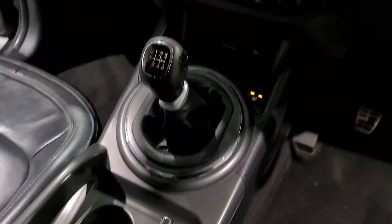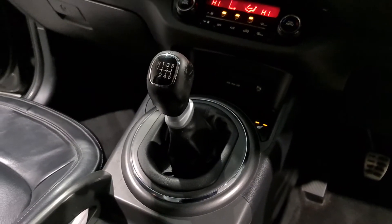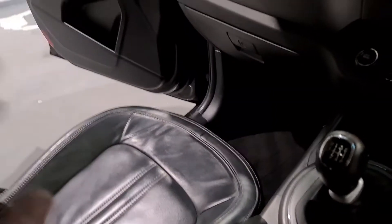It is a six-speed manual gearbox in this 1.7 diesel — having that extra gear means it idles a little bit nicer on motorways and longer journeys, again improving your fuel economy. So a really nice and economical car. You've also got cupholders and plenty of storage throughout the vehicle.